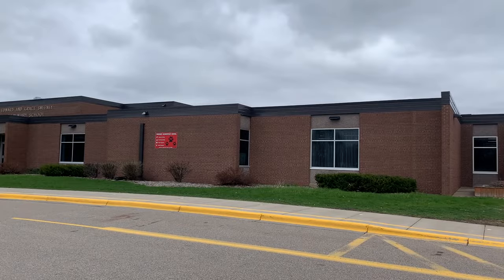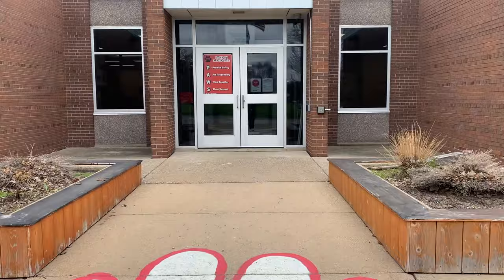Welcome to Sweeney Elementary. We can't wait to meet you. We're so proud of our school and I am excited to share all about it with you.